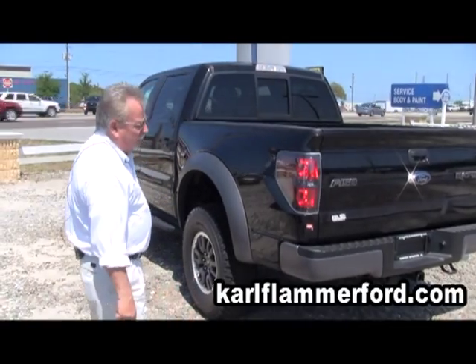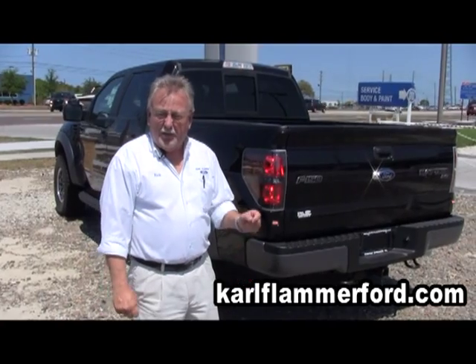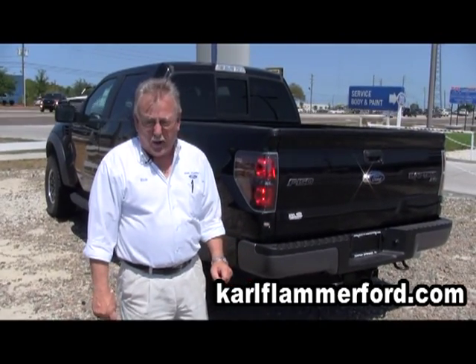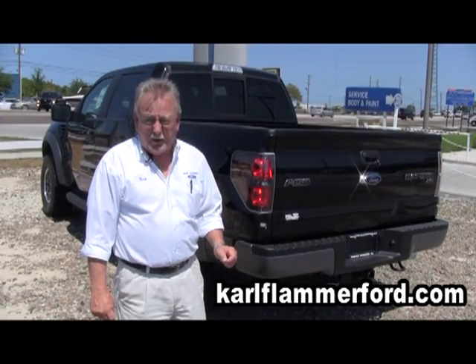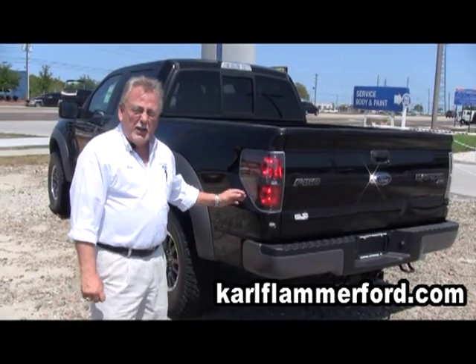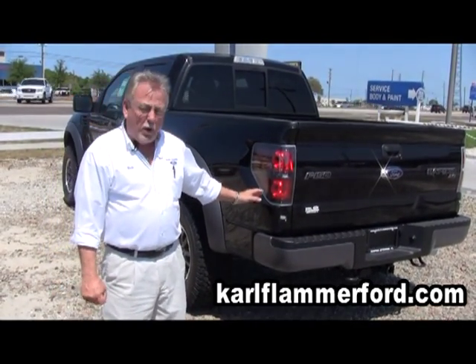They just made it into a crew cab model, as you can see, the full four doors. But the main thing about the SVT Raptor is that it is off-road ready. You literally can take this truck to an off-road race and go race it and be competitive. It has extra travel in the suspension — you get 15 inches in the rear and 12 inches in the front.